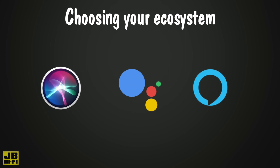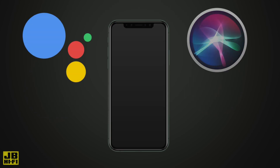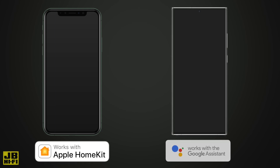When choosing which ecosystem is right for your smart home, you may already have a head start. Many of us are already interacting with the likes of Google Assistant and Apple Siri on our smartphones. iPhone users may gravitate towards products that work with Apple HomeKit, where Android users may naturally want to use products that work with Google Assistant.